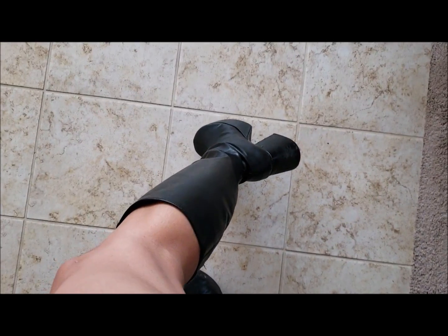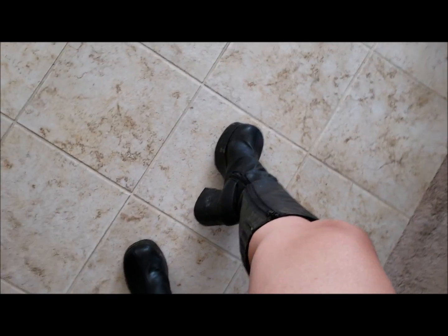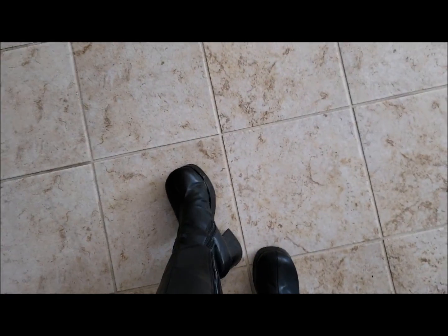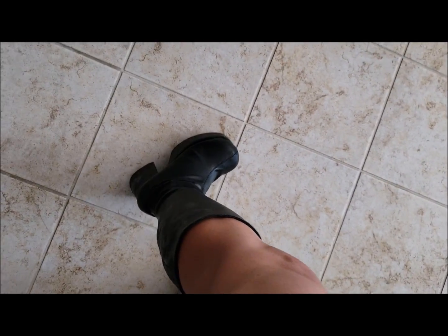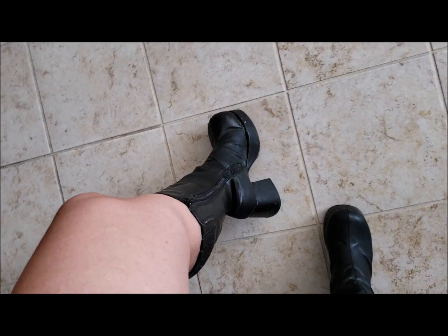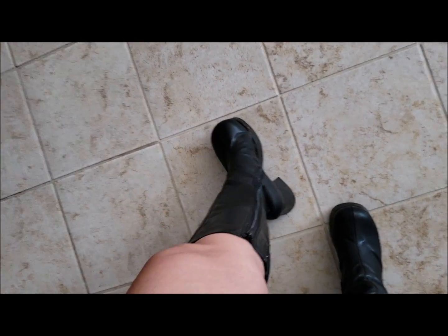Oh my god, my platform boots! These are my platform boots from the 90s - they're a little beat up but I'm going to take them to get fixed. I'm definitely keeping my 90s platform boots. I also have some platform shoes - I used to wear a lot of platforms back in the 90s.